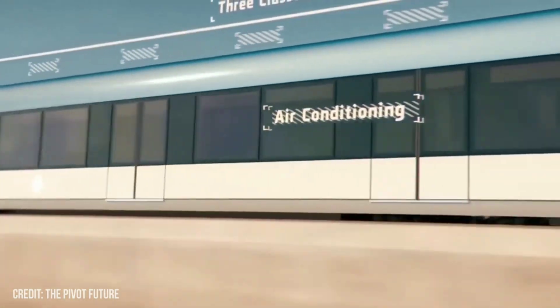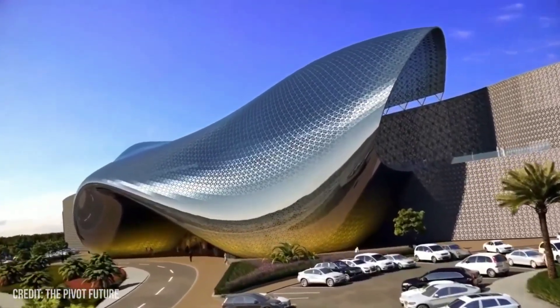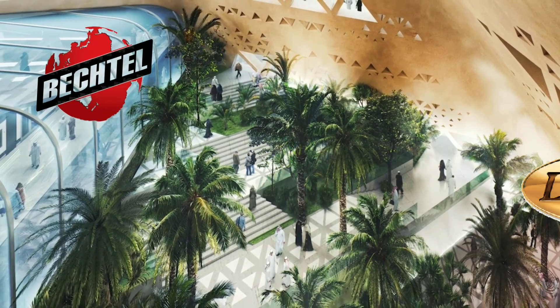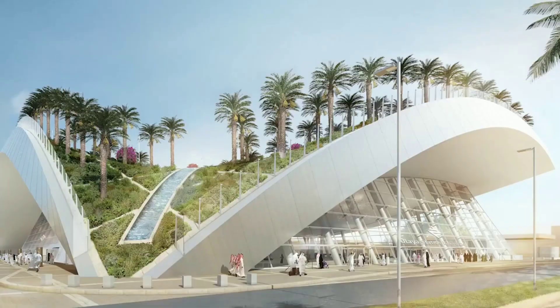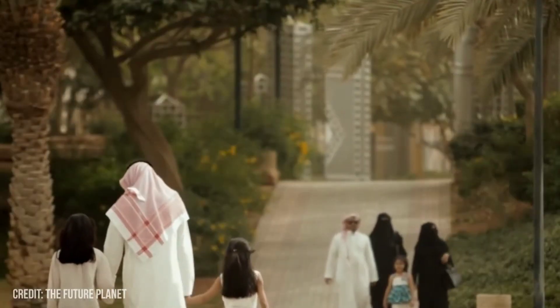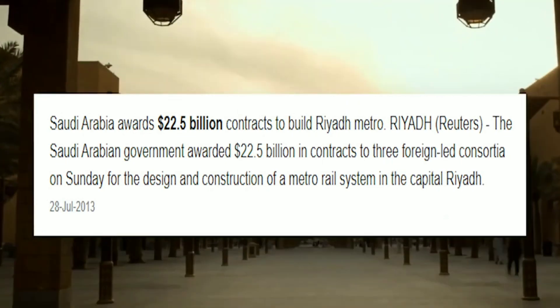The notion of establishing a metro in Riyadh has been around for a long time, but it wasn't until 2012 when a tender for the project's construction was launched. After hundreds of major construction and engineering firms from around the world submitted their names for consideration, the tender was awarded to a consortium of multinational firms led by Beckel, Lawson, and Samsung. This metro is anticipated to cost $22 billion, making it one of the world's largest infrastructure projects.